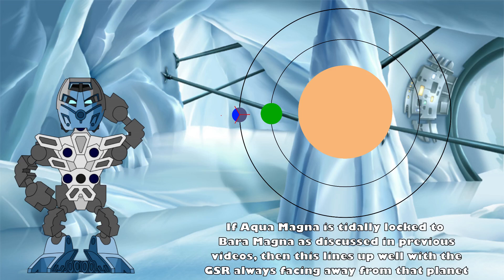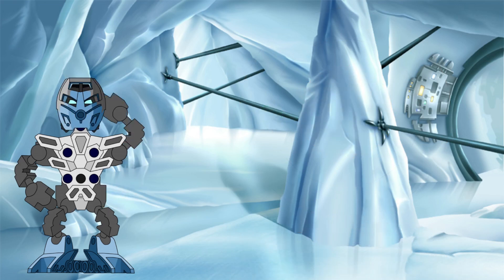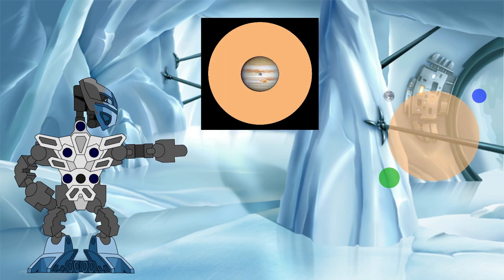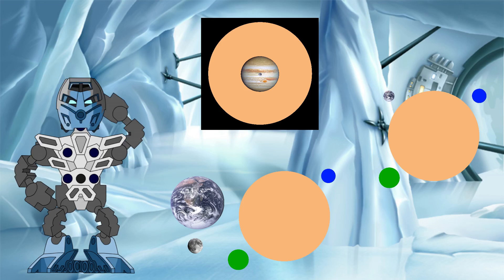So I think this works out well, and it's another point in favour of my personal preference for the Faber size of the GSR over the Canon Farshtey one. But what do you think? Which size of the Spheris Magna system do you like best? The humongous Canon size? The still gigantic Faber size? Or the slightly more realistic, Knowledge Tower approved size? It's ultimately up to your personal preference.